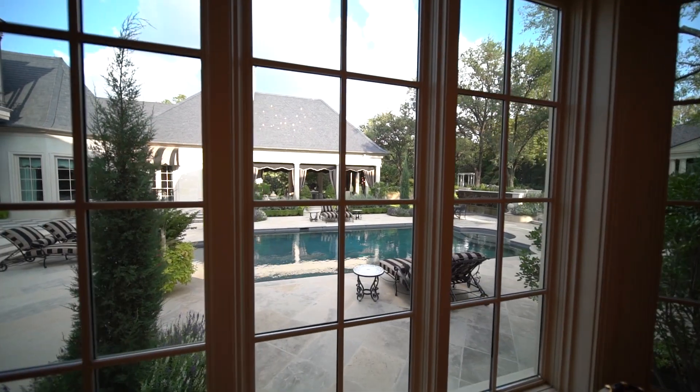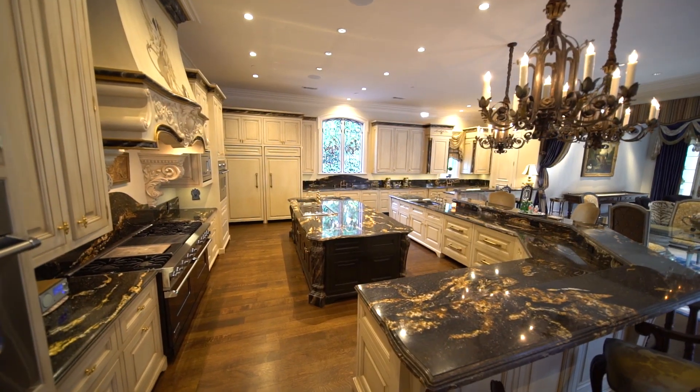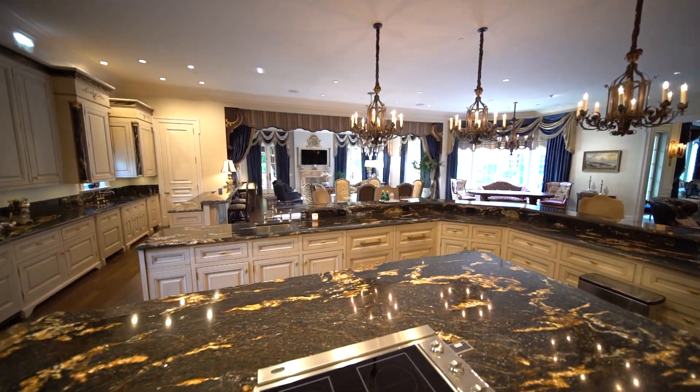There are so many different directions you can go with this home. It's just great entertaining space, great flow. The custom kitchen handles any crowd or cuisine — restaurant-grade appliances, center island with a wrap-around breakfast bar.